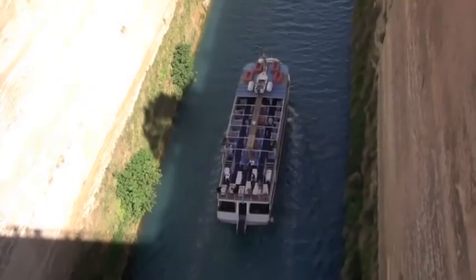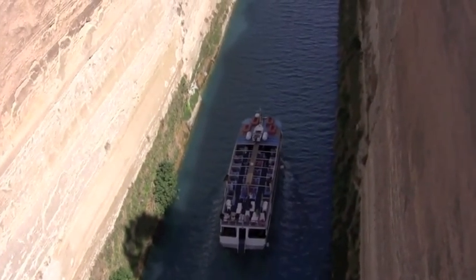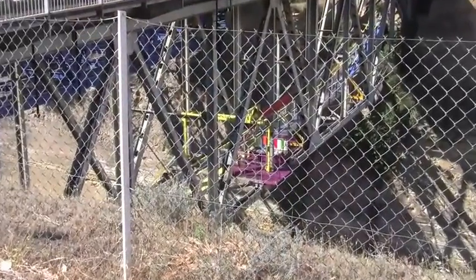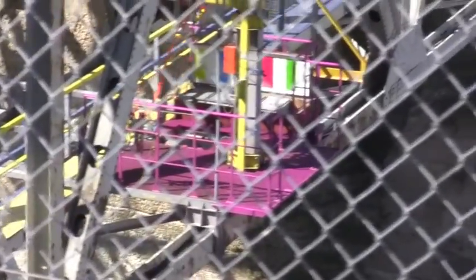It's a tour boat — he's having no problem getting through here. It looks like it's operating today, but you can also go bungee jumping off this bridge.